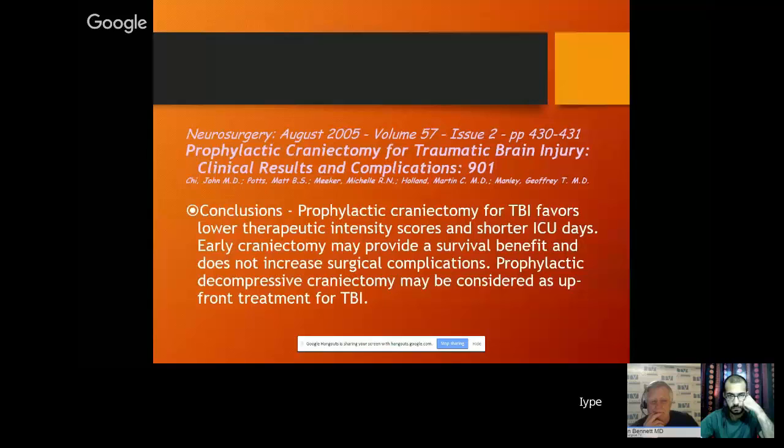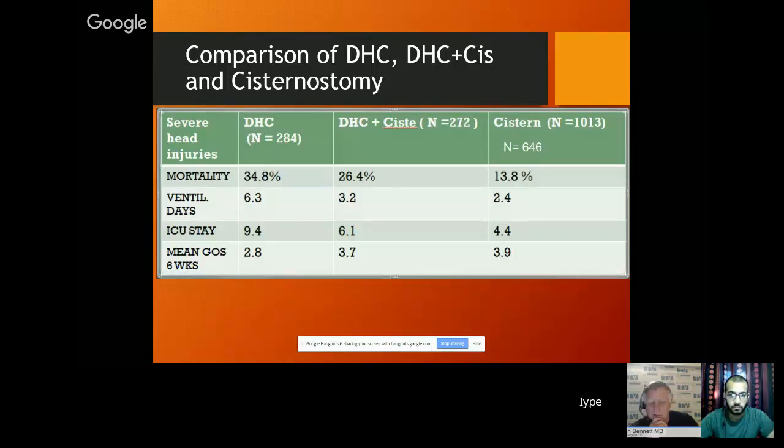When do we do it? There is enough evidence to say that prophylactic surgery rather than waiting for the patient to deteriorate is much better. So I would say cisternostomy — for cisternostomy also, this applies. We are comparing mortality and morbidity for our series of DHCs, DHCs plus cisternostomies, and cisternostomies alone. These are the mortality, ventilator days, ICU stay, and outcomes. In Nepal I cannot afford a more sophisticated study, but these are four factors which are very easy to assess.